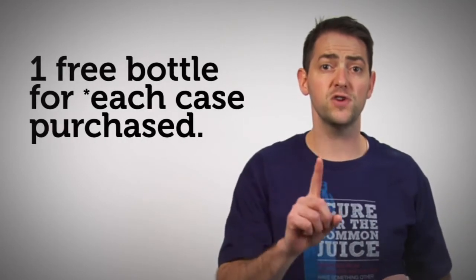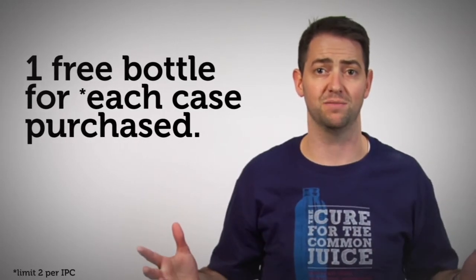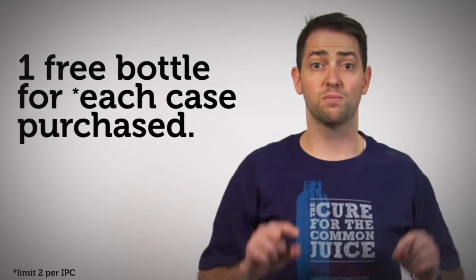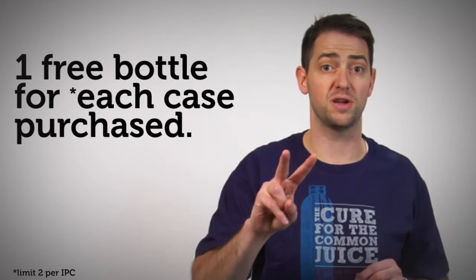The most powerful way to experience the benefits of a brand new product launch is to share that product with other people. So while the small supply lasts, with the purchase of a case of this new product, we will give you one free bottle to share with your friends and family. Purchase one case, get one free bottle. Purchase two cases, get two free bottles, with a limit of two free bottles per IPC.